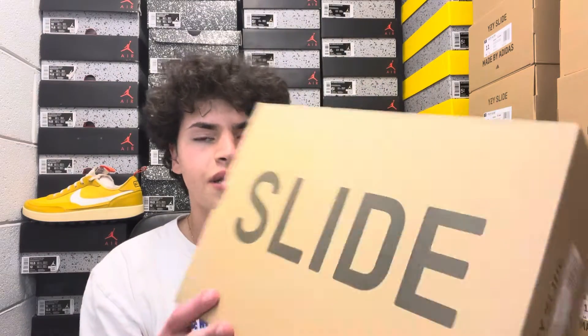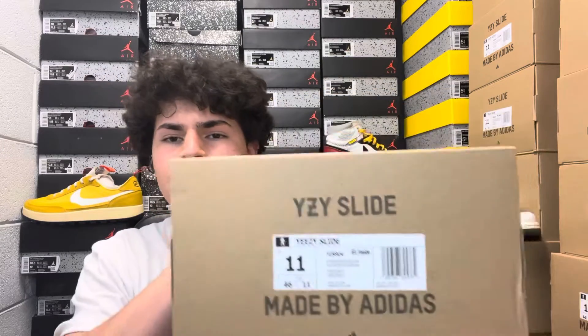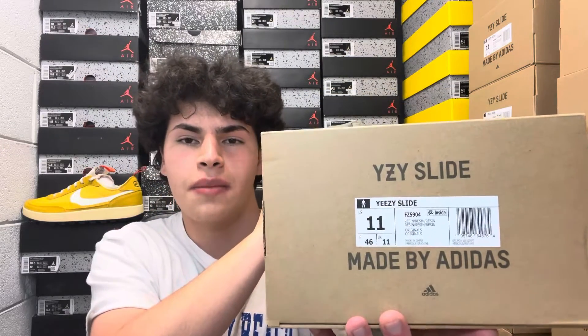Starting off with the box — I love Yeezy boxes. Everything's cardboard, super slick and subtle, with 'Yeezy Slide' written on the top. Here's your size tag — this is an 11 men's. They have pretty flexible sizing from super small to super big, but 11 is pretty standard for my clientele.